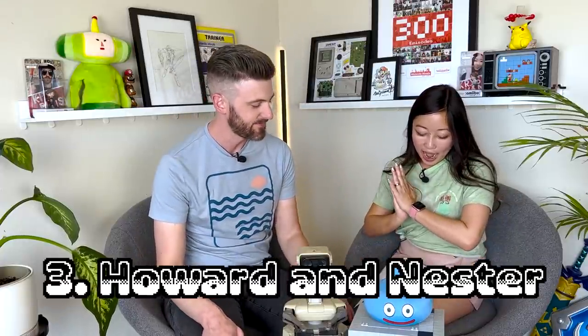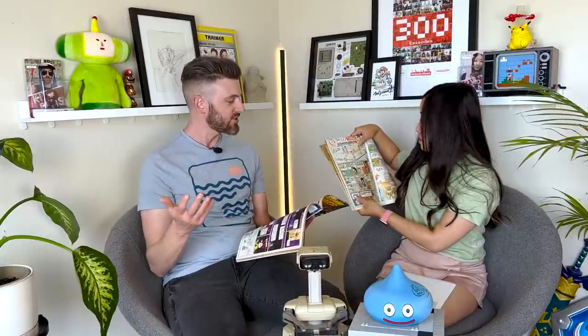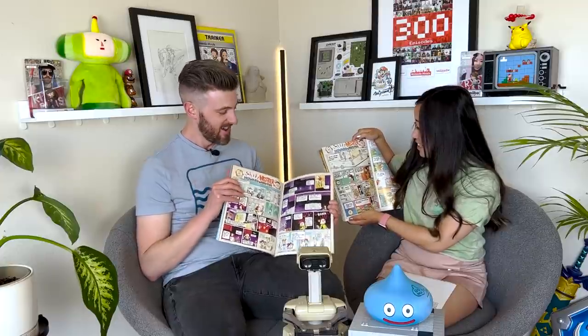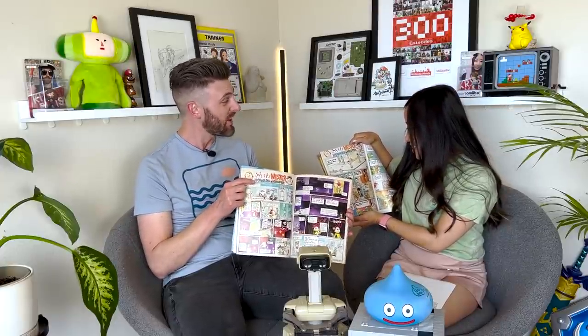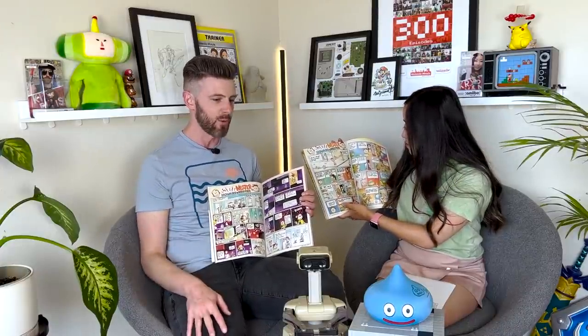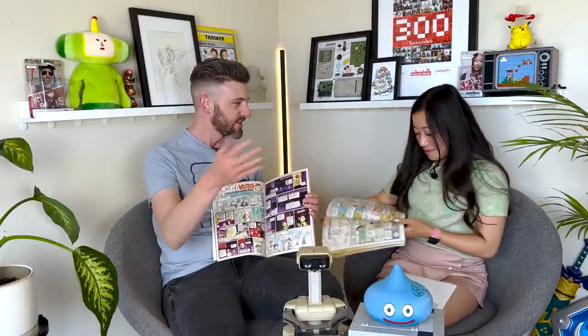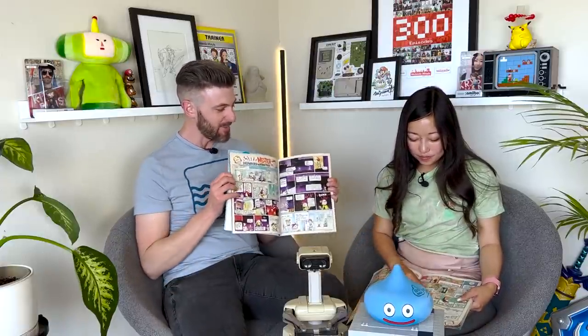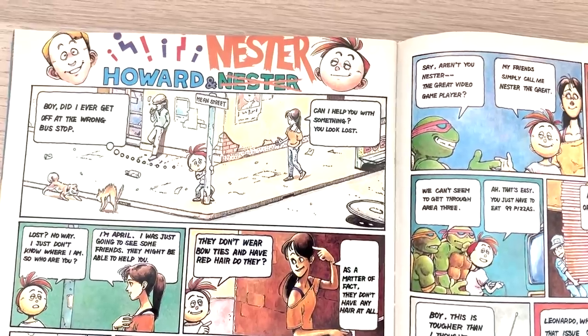Number three: Howard and Nestor. Every issue had this comic. Howard is actual Nintendo employee Howard Phillips, who was kind of the face of the company at that time. He was notable for reviewing games and giving feedback — that's how we got Super Mario Brothers 2 instead of the Lost Levels. He was famous for being the guy in North America. Nestor is a fictional character — NES, Nestor, yes of course. They would have these comics with a really charming art style that had a lot of character.